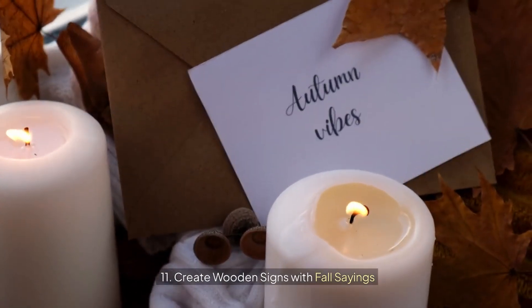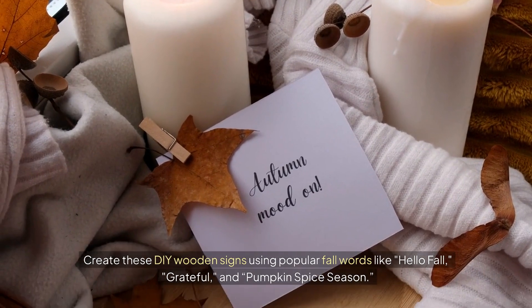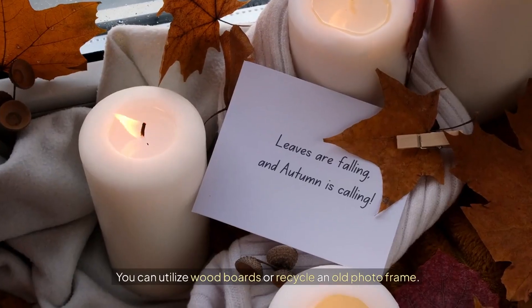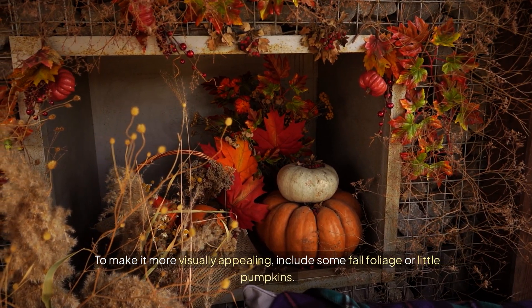11. Create wooden signs with fall sayings. Create these DIY wooden signs using popular fall phrases like "hello fall," "grateful," and "pumpkin spice season." You can utilize wood boards or recycle an old photo frame. To make it more visually appealing, include some fall foliage or little pumpkins.